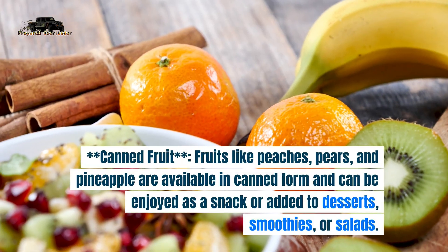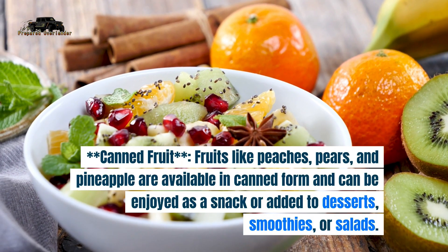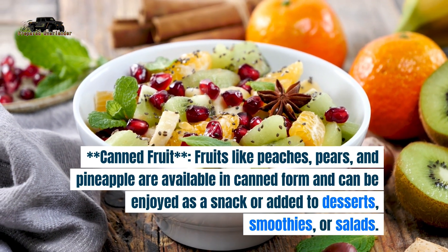5. Canned fruit. Fruits like peaches, pears, and pineapple are available in canned form and can be enjoyed as a snack or added to desserts, smoothies, or salads.